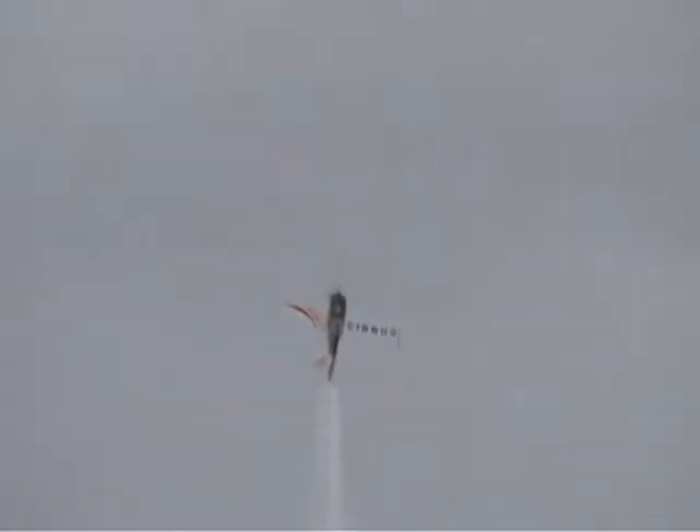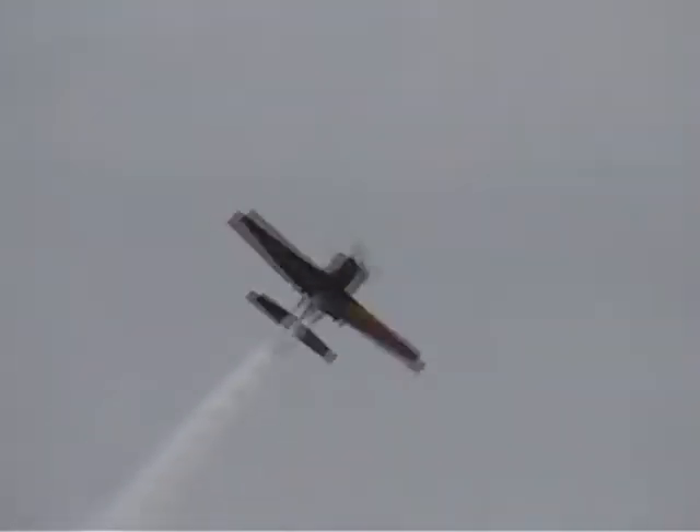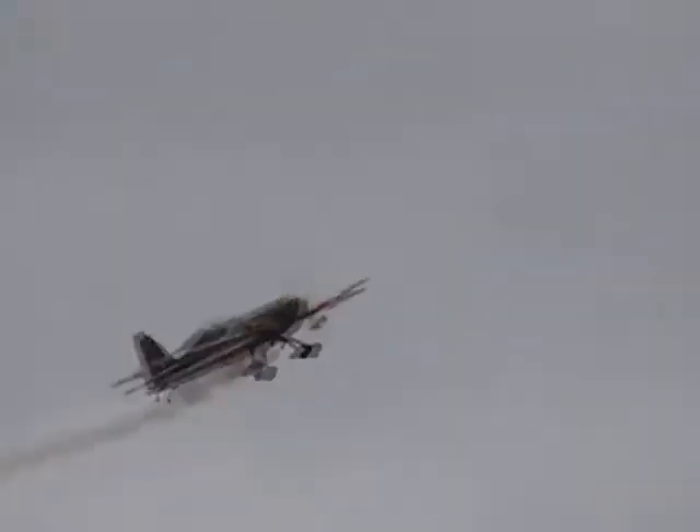Like the German-design and German-built Extra 300, this 300 horsepower engine with an MT propeller on the front is one of the highest performing aerobatic aircraft in the world. Watch her.